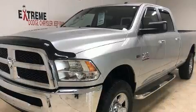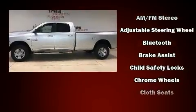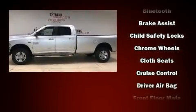All of the following features are included: delay-off headlights, a tachometer, an outside temperature display, a trailer hitch, and more.